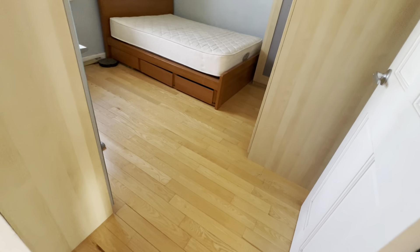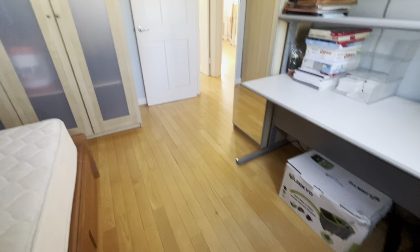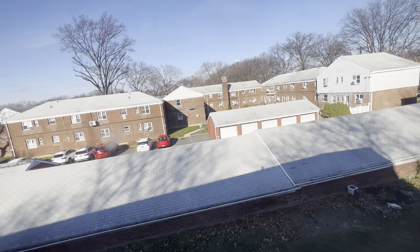Going to the second bedroom — they removed the original closet and built IKEA wardrobes to put more space. This fits a queen-size bed and you still have more room. There's an extra wardrobe over there, a study table, and you still have workspace. This faces the back of the building, which is the garage area — nobody behind it. Pretty nice, decent size.